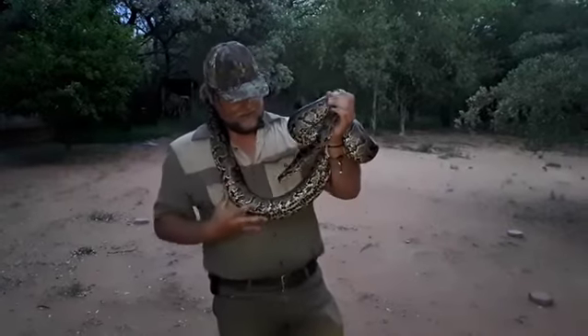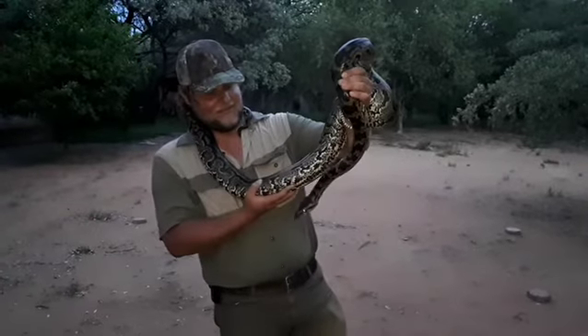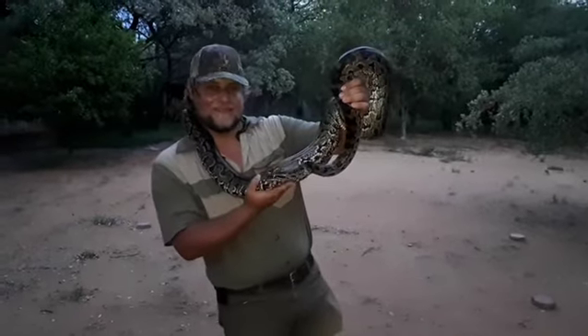Yeah, what a beautiful python. I hope you guys enjoyed the video — please like and subscribe, and I'll see you next time. Cheers for now.